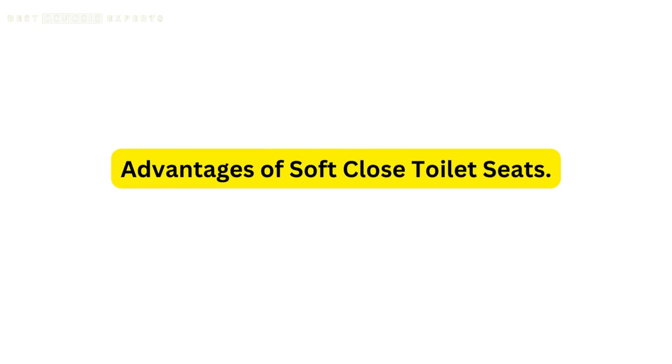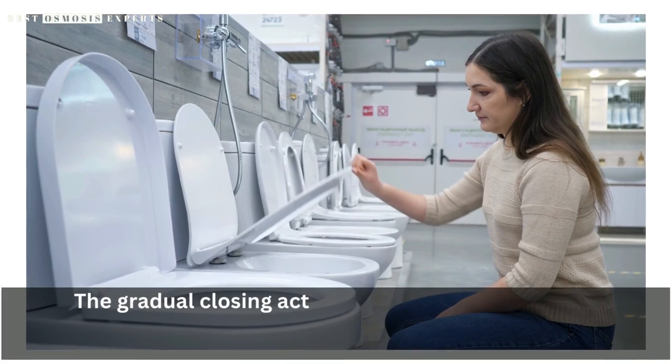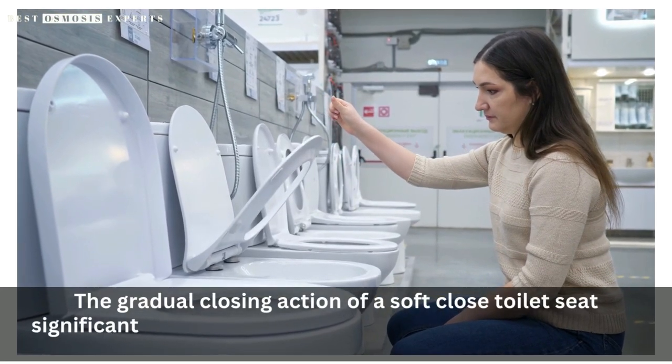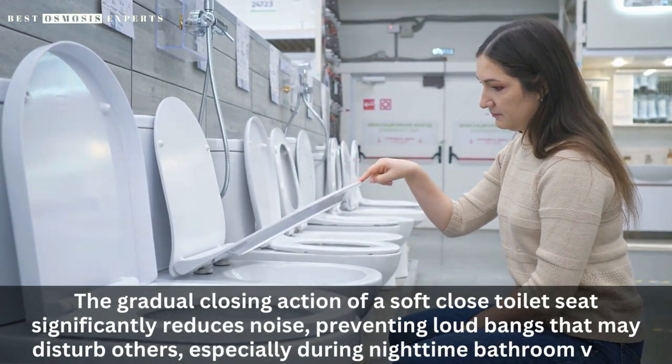Advantages of soft-close toilet seats. 1. Noise Reduction. The gradual closing action of a soft-close toilet seat significantly reduces noise, preventing loud bangs that may disturb others, especially during nighttime bathroom visits.